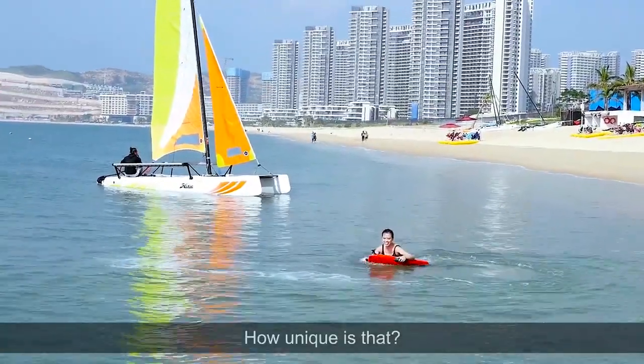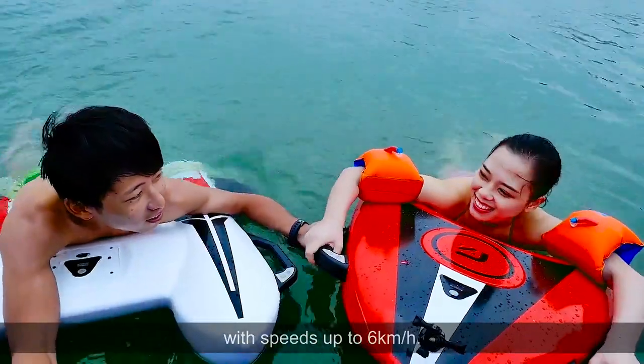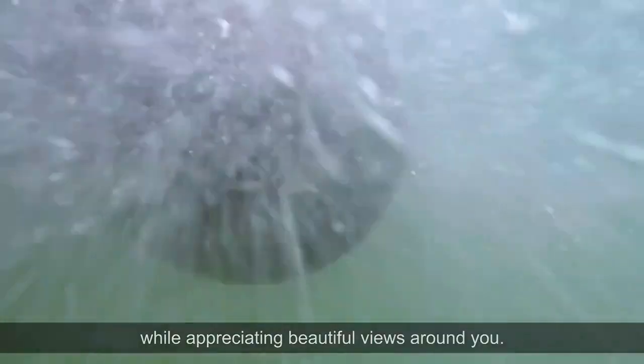How unique is that? Thanks to AEF, an A-shaped electric bodyboard which brings a leisure water experience with speeds up to 6 km per hour — you can basically just lay on the board to flow and cruise while appreciating the beautiful views around you.